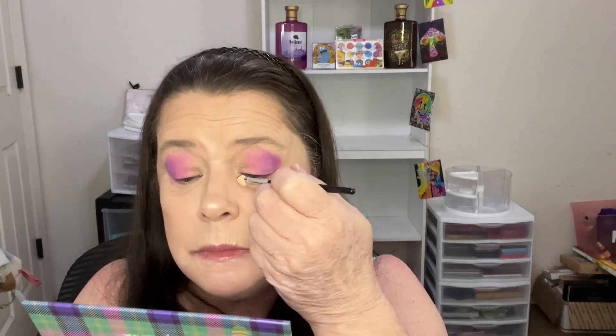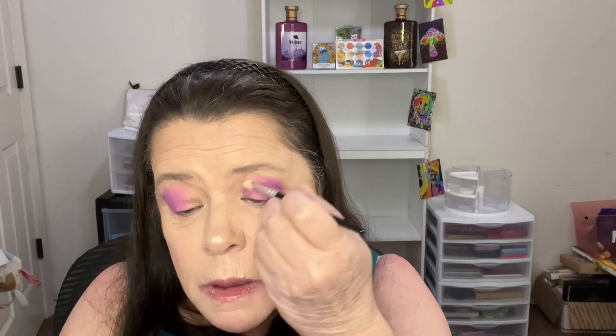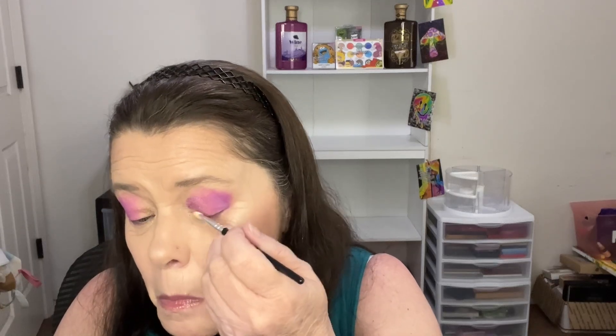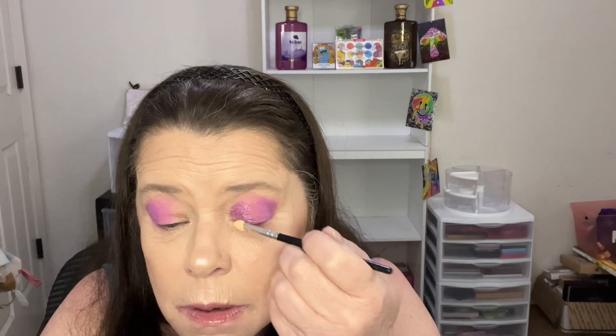A friend of mine — I watch her, her name's Debbie Tom — she uses these sponge applicators and I wanted to see how well it works. Oh my goodness, we should have sprayed it with some water. It's got some fallout. Let me get this sorted out — I'll just use this brush instead. Oh yeah, much better.